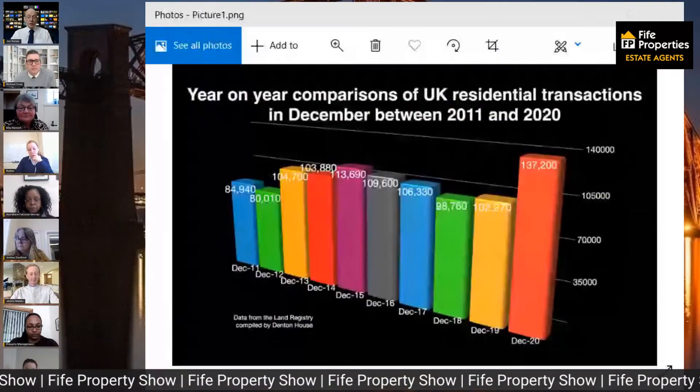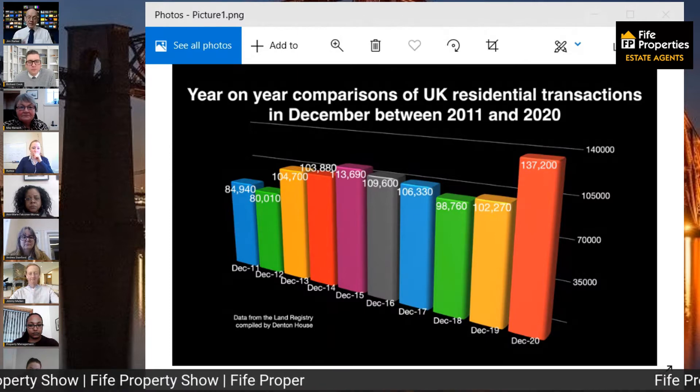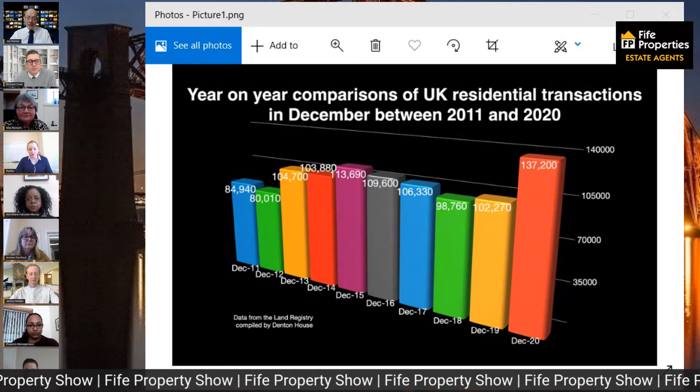Fife property values have actually gone up 5.3% compared to a year ago. The newspapers are full of stories of this mini property market boom, which has been fuelled by the Land and Buildings Transaction Tax cut — basically stamp duty — which ends on the 31st of March. Not only has it put up values in Fife, but it has also theoretically brought forward moves from 2021 into 2020. In the UK, 137,200 property sales transactions took place in December — the highest number of sales transactions in December since 2006, when it topped at 149,200, only to fall to 32,700 transactions in December 2008 at the height of the credit crunch.